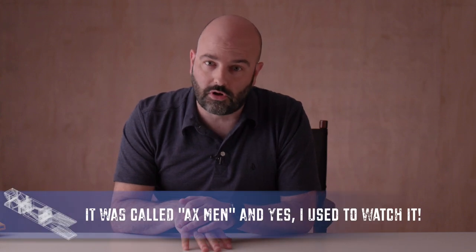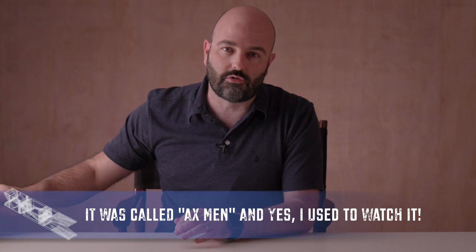A couple of things to go over in terms of housekeeping. Number one, it is like a tree-cutting fiesta going on outside. I am in Oregon, just back from New York. So with the limited time I have to shoot the episode this week, that is going on. And if you hear chainsaws, just pretend you're watching a reality television show about cutting down trees here in Oregon.